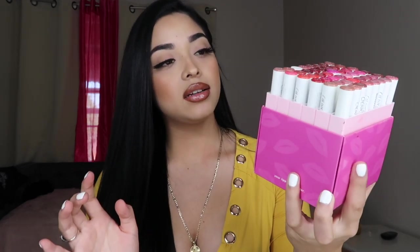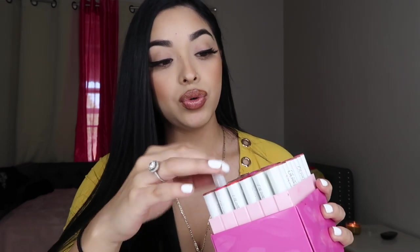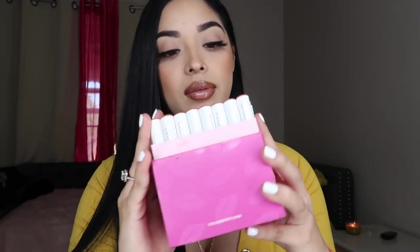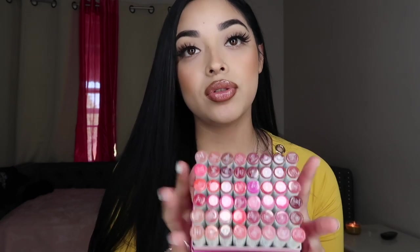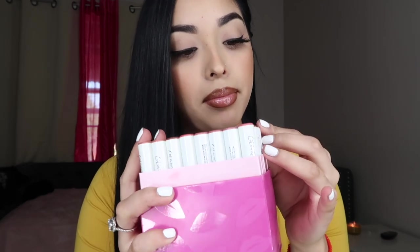First off I'm going to start with their lippie sticks collection. This right here is like heaven. I do use a lot of the nudes and a lot of the reds — I actually use a lot of them, I love them. I like to do combos with these too. I post on my story — I post my lip combos — so if you don't follow me on my Instagram already, go ahead and follow me!